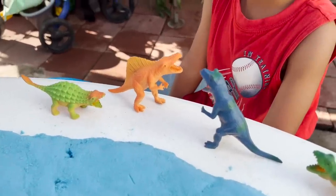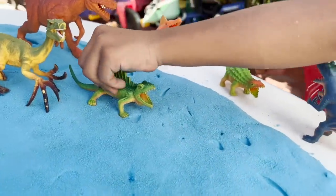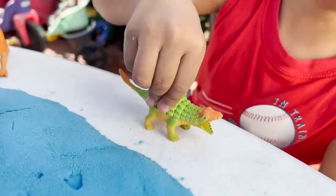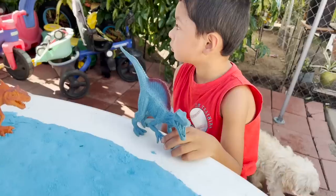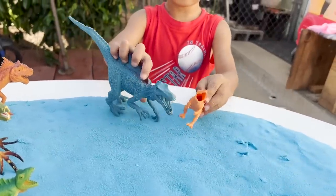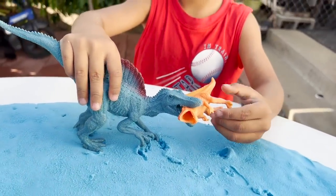We have some little dinosaurs here. Dimetrodon — herbivore or carnivore? Carnivore, yep. And what about this T-Rex — herbivore or carnivore? Carnivore, yep. And this Ankylosaurus — herbivore or carnivore? Herbivore, yep, this dinosaur eats plants. This Spinosaurus — herbivore or carnivore? Carnivore. I think the two Spinosauruses want to fight! The bigger Spinosaurus is winning. Sorry little one — the big Spinosaurus won this battle.